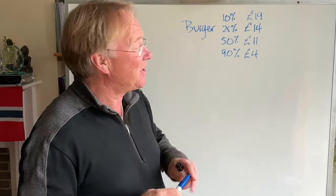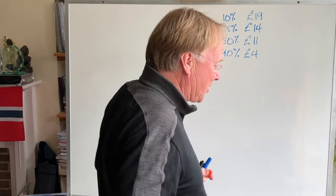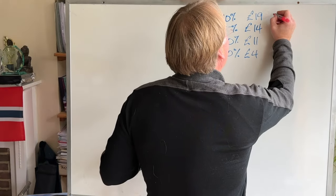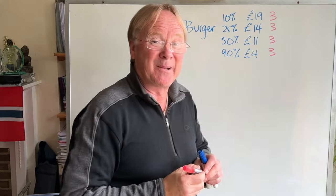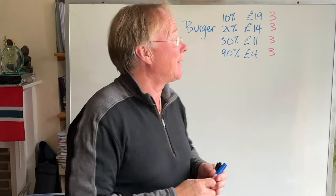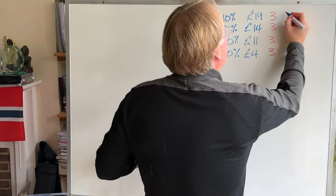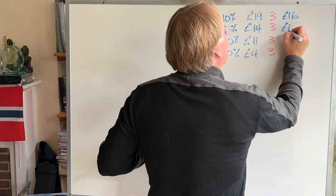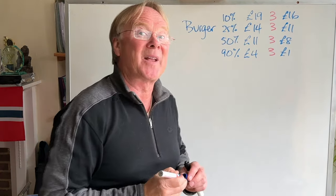Let's assume those are your numbers. We need one other number: the cost. What does it cost to make a burger? I'm going to say £3 for the materials and cooking. So the profit you're making on the burger is going to be £16 for the £19 option, £11 for £14, £8 for £11, and only £1 for the £4 option.